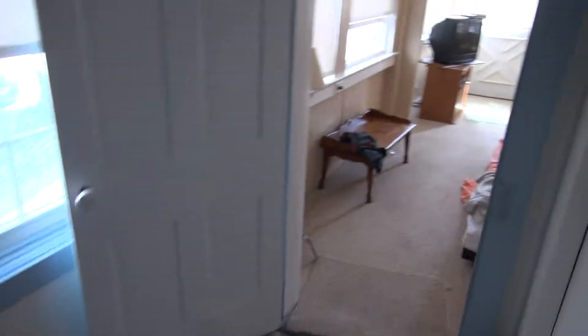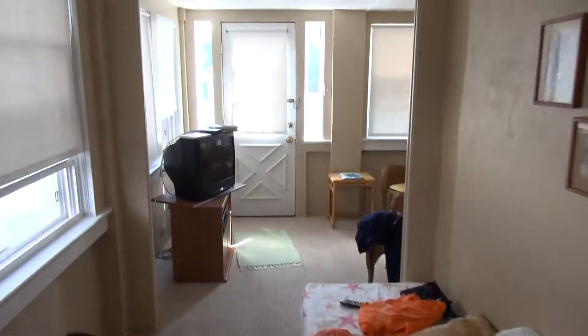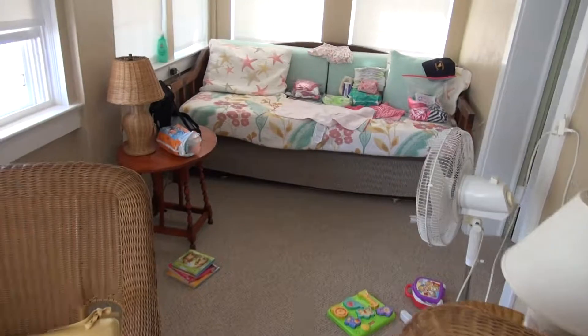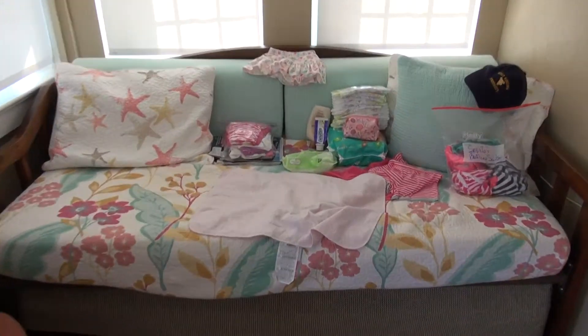Okay, we have our little sitting area, this is where we watch this little TV, and this is where Sophia spent most of our time last year, and there's our bedroom. And that's our humble beach house.